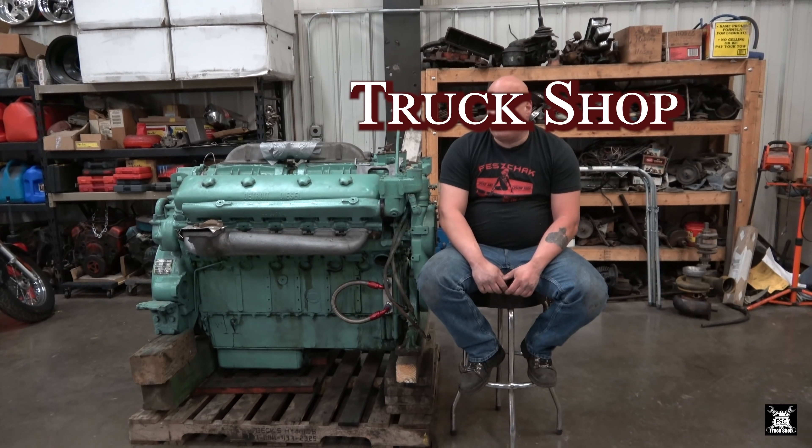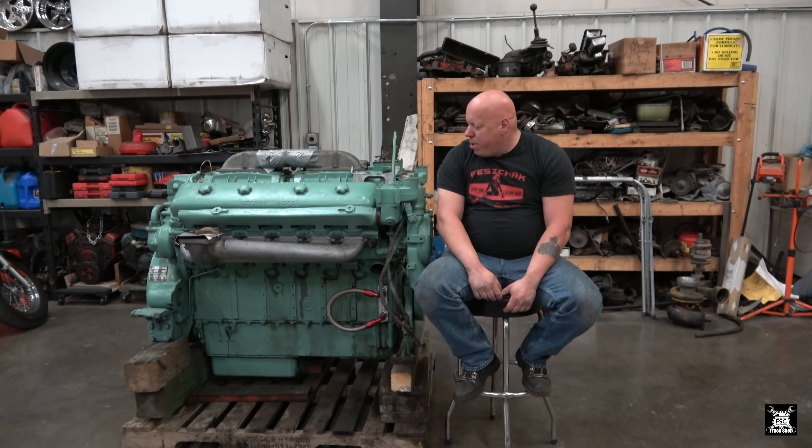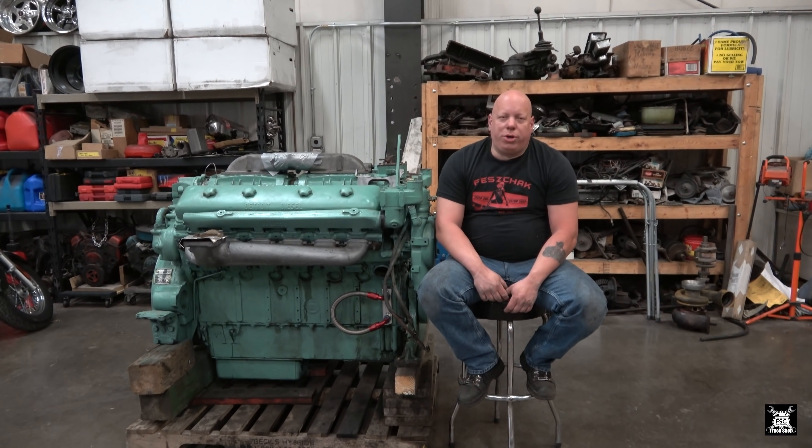What's up guys? FSC Speed Shop. Today we're going to talk about my new to me 12V71 Detroit Diesel.